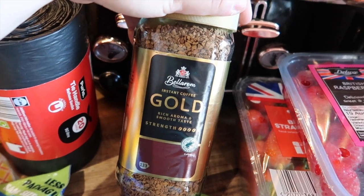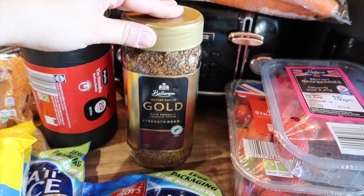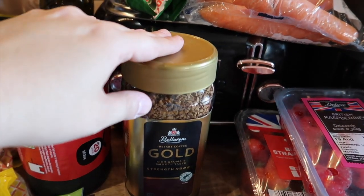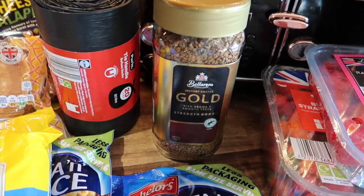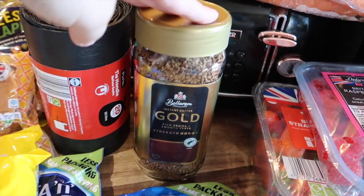I've got two packs of chicken flavour instant noodles. I've got some of this gold coffee — I think it was £2.29. It's the same size as the Nescafé Gold Blend one, and the Nescafé was £5.49, so this was like £3.20 cheaper and it's pretty much the same.